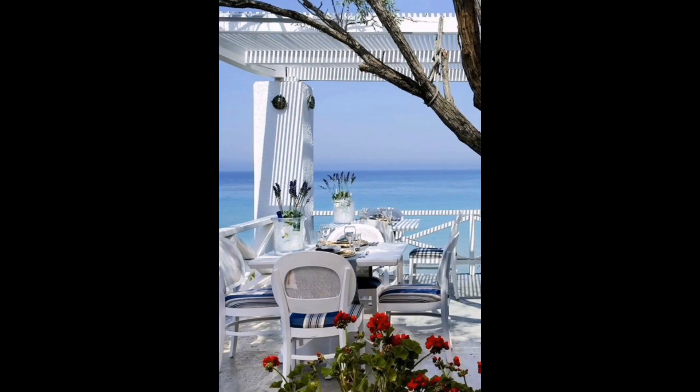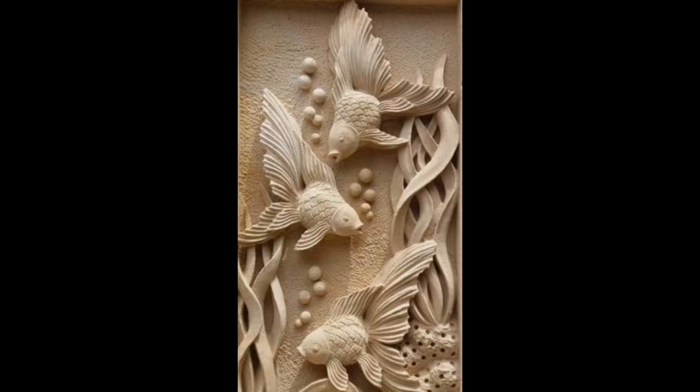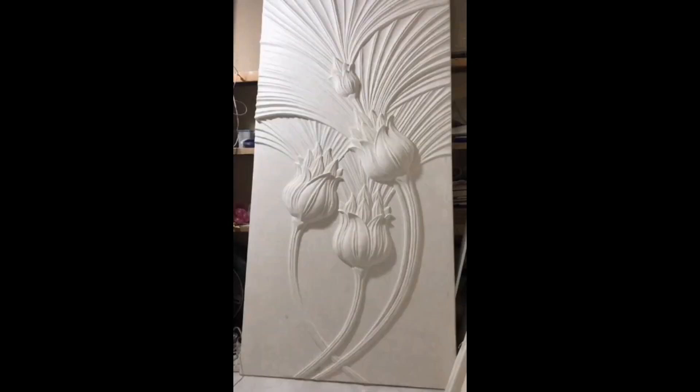Want a taste of the tropics? This vibrant setup with its lush patterns transports you straight to paradise. Marvel at the old-world charm of this corner — carved wood, a testament to skilled artistry, envelopes you in its warmth. And finally, unwind in this serene study, bathed in sunlight, where every detail is carefully curated for peace and inspiration.